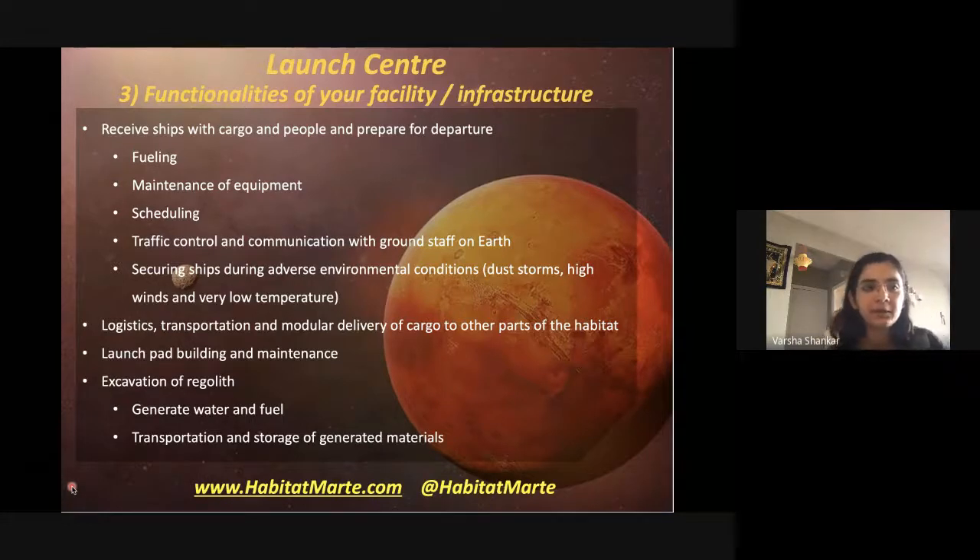The launch center's functionalities include receiving ships and preparing for departure: fueling, maintaining equipment, scheduling launches and arrivals, traffic control, and communicating with ground staff about arrival times. During dust storms, robots and ships must be secured rather than left exposed, and contingency measures must be in place — for example, if a ship falls over, machinery needs to be available to pull it back up, otherwise it stays stuck permanently.